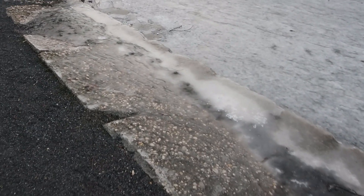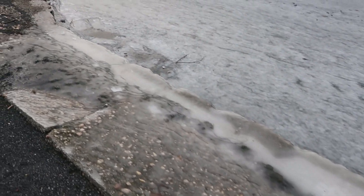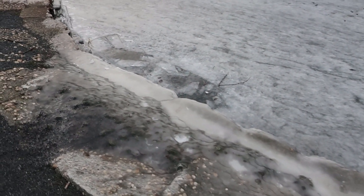Look at that — where it just froze over the whole area. The wind was blowing so hard that it blew the water up over here and it just froze like that. It's so cool.